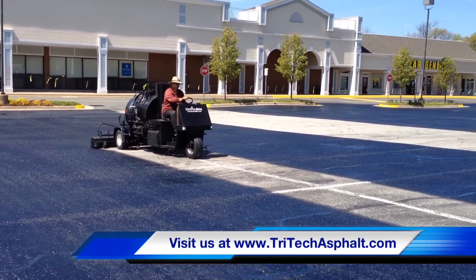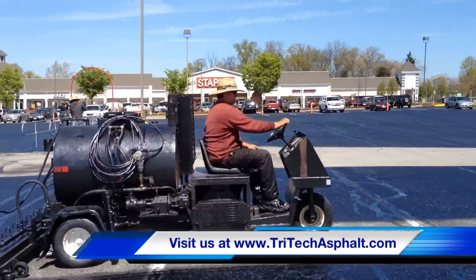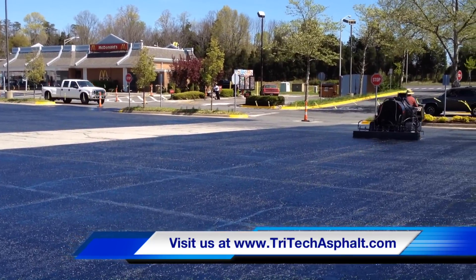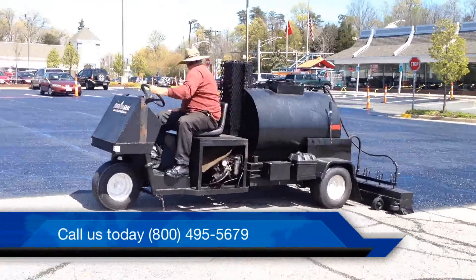For over 20 years, we have been applying rejuvenators to asphalt roadways and parking lots and outperformed all other coating products. This is because rejuvenators actually penetrate into the surface — they literally soak into the asphalt surface, carrying all the needed oils to give the pavement its useful life again.